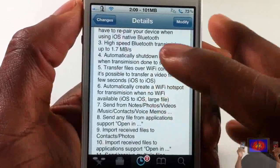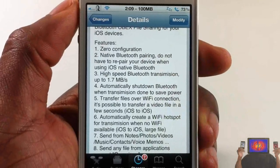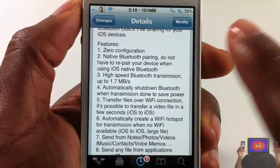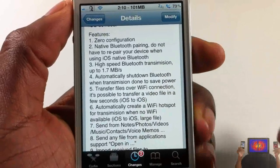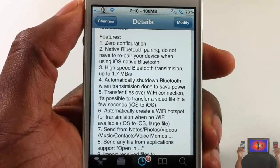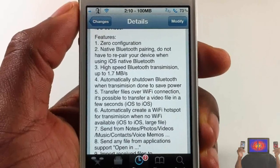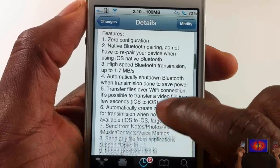Scrolling down, you can see it lists out a number of features. It has zero configuration, native Bluetooth pairing — you don't have to re-pair the devices — high speed up to 1.5 megabytes per second transmission via Bluetooth. It also automatically switches between Wi-Fi and Bluetooth, so if you're sending a file between two iOS devices and both are on the same wireless network, it's going to send the file via Wi-Fi rather than Bluetooth.